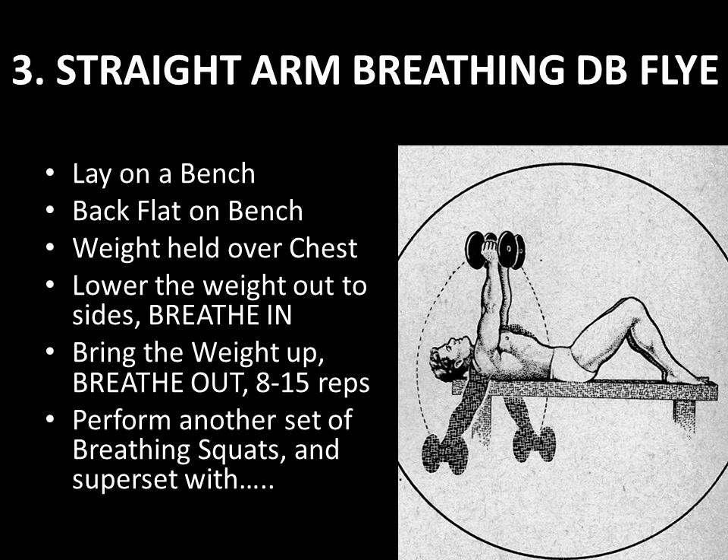So you've done a superset of breathing squats with a barbell pullover, and now a second superset of 20-rep breathing squats with a straight-arm breathing dumbbell fly. For your third superset, you're going to perform another set of 20-rep breathing squats and superset that with the next exercise.